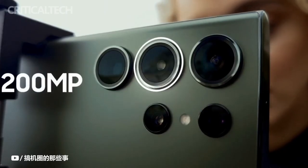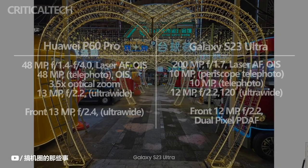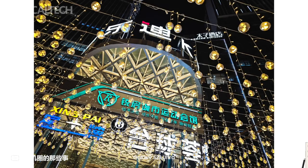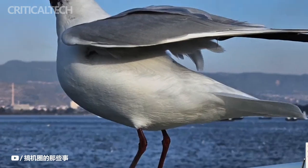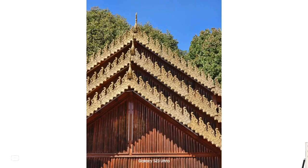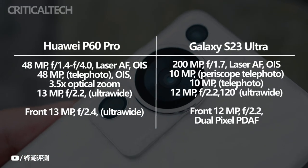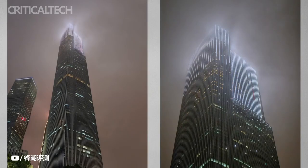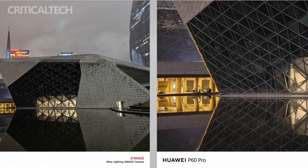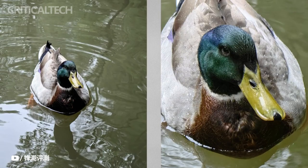The Galaxy S23 Ultra includes a 200-megapixel main camera, a 12-megapixel ultra-wide sensor, and two 10-megapixel telephoto lenses with 3x and 10x optical zooms — a camera arrangement that delivers excellent results in both bright and dim lighting. The P60 Pro uses a 48-megapixel main camera, a 48-megapixel ultra-lighting telephoto sensor, and a 13-megapixel ultra-wide sensor, with Huawei claiming their ultra-lighting sensors can capture full-path light with clarity in almost all settings.